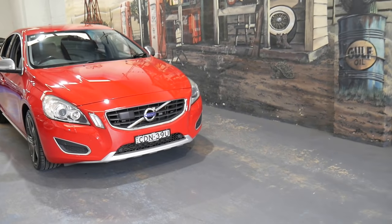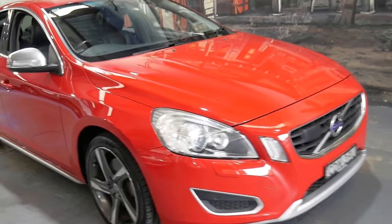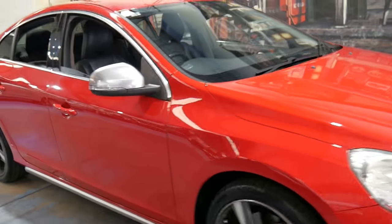Welcome to the Old Timer Centre. My name is Philip Tarrant and I'm going to be talking to you about this 2011 Volvo S60 T6.